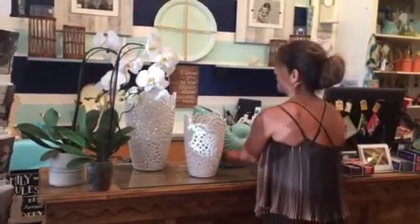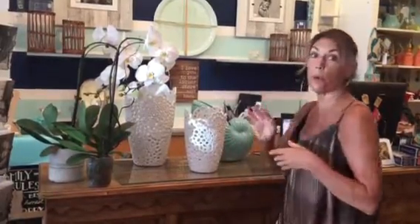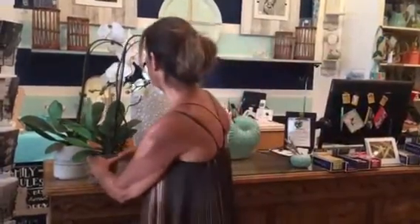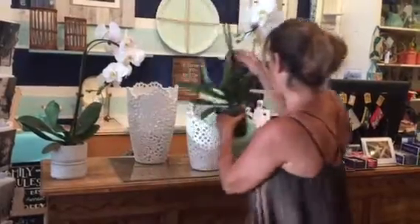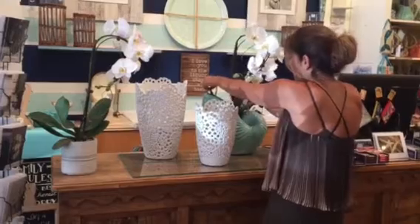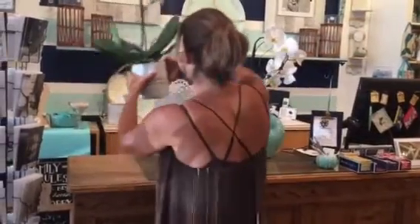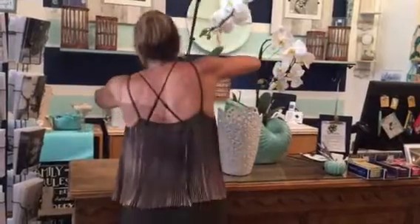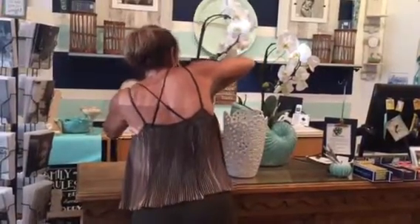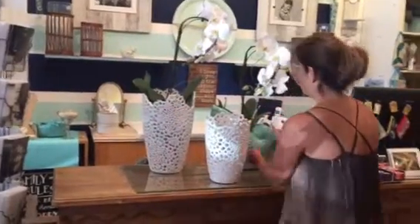I just went to my local Lowe's and bought some orchids, and we are just going to add some orchids to the vases to give it some depth and give it a luxury feel. Now I'm going to add another one in the large vase.